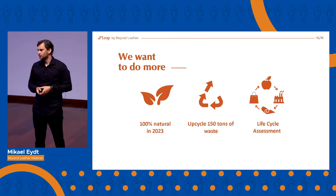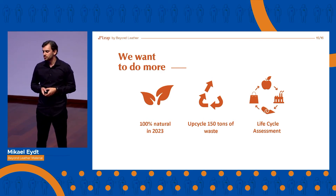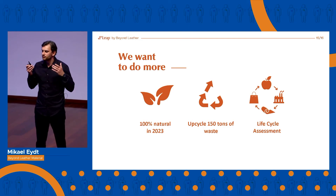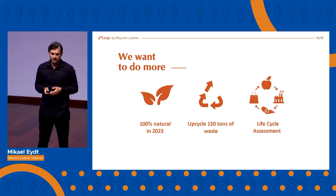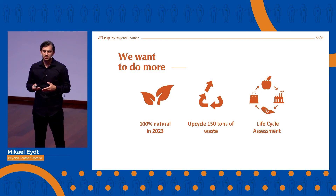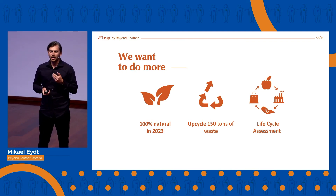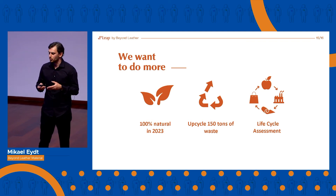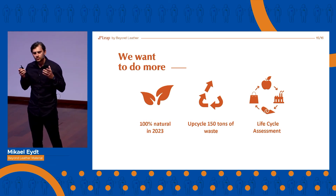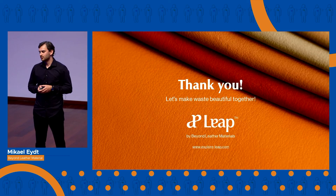So as you can hear, we have big plans and want to move fast. We would use the SIT prize money to perform a full life cycle assessment, creating full transparency for our customers and the consumer. With this analysis, LEAP will be confirmed as the go-to material for sustainable brands, allowing us to grow faster and upcycle 150 tons of apple waste more per year. So let's make waste beautiful together. Thank you very much.